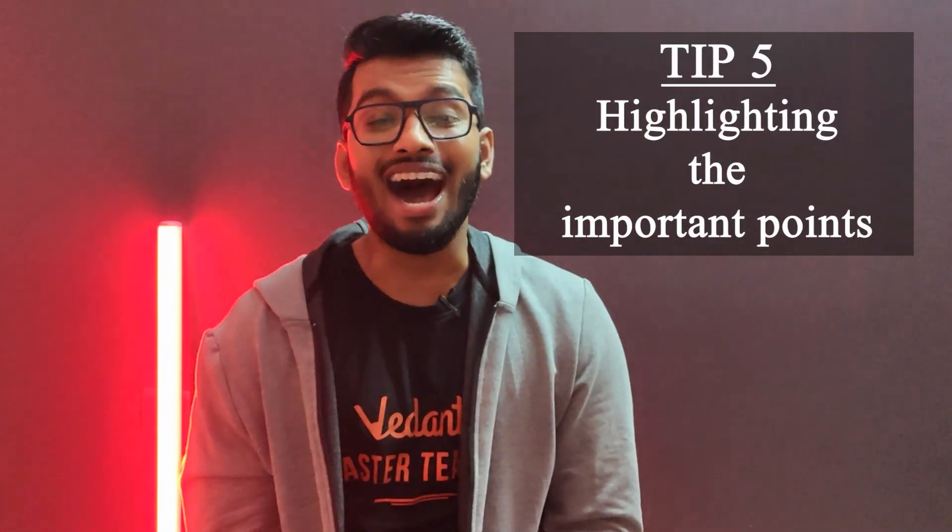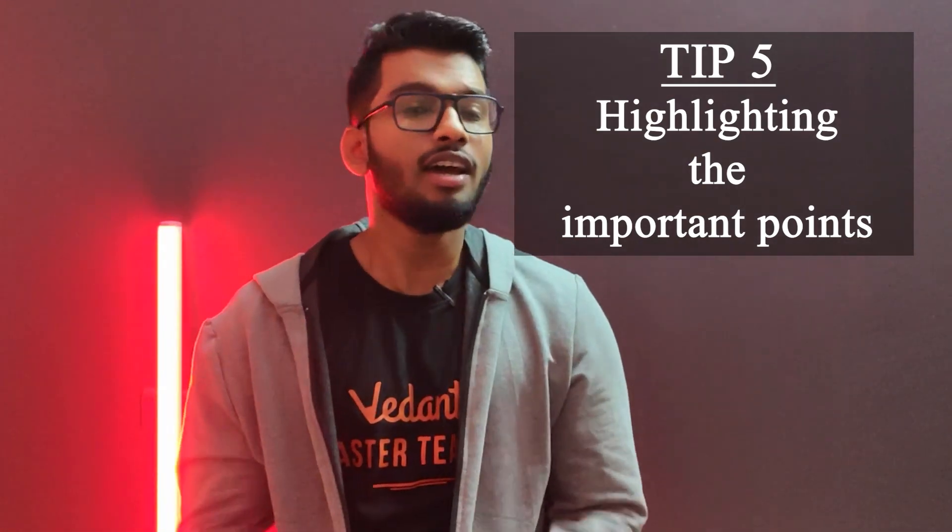Tip number five would be to highlight all the important points. For example, in electricity, Joule's law of heating and Ohm's law are very important. Make sure you highlight those in your textbooks and also write them down in your notes — and that goes for all three subjects, not just physics. This helps you revise concepts in the last hour, whether you're traveling to school or otherwise, saving a lot of time and making your life easier.